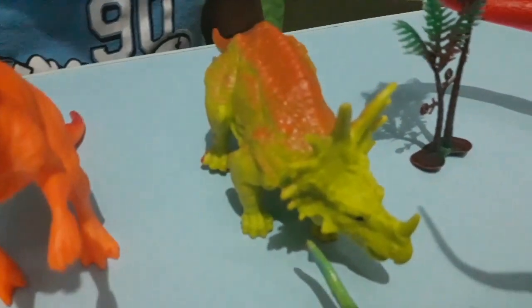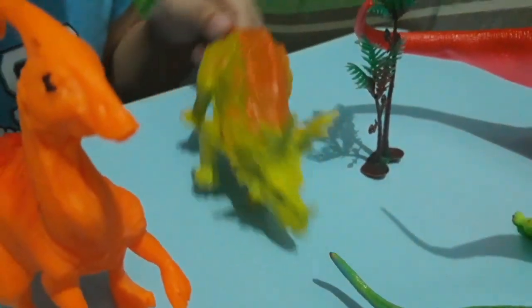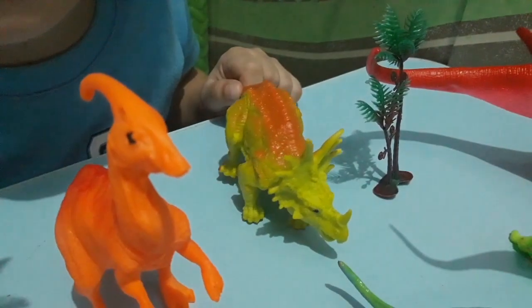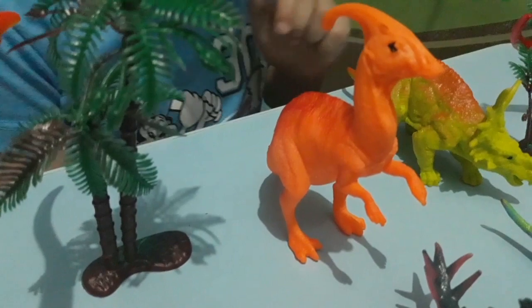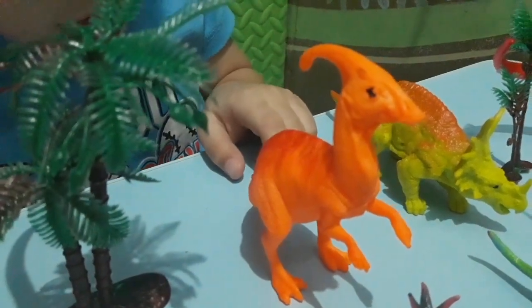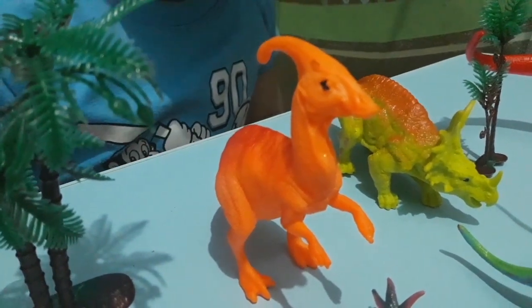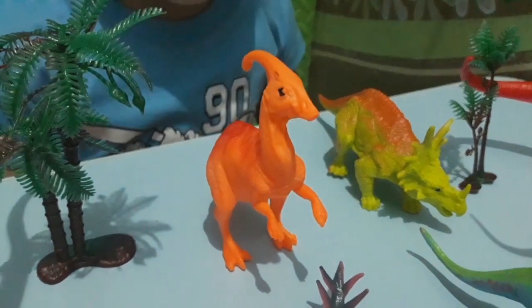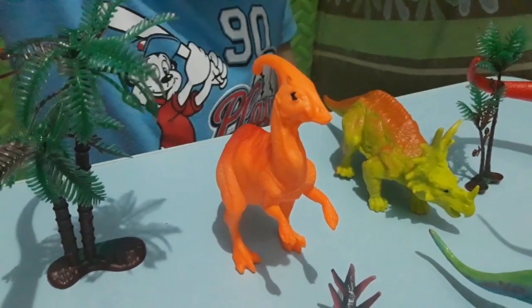I don't know his name. Doesn't he look like a Triceratops? Yeah, we forgot the name — we're supposed to watch more dinosaurs. How about this orange one? This one is a Parasaurolophus. What does he do? He just makes music on his tail.